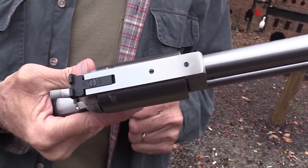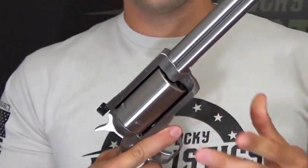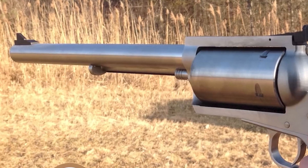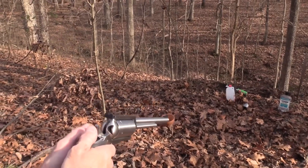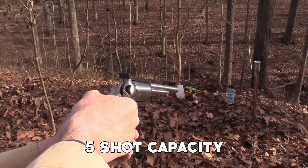Its stainless steel construction ensures durability and corrosion resistance, making it suitable for rugged outdoor environments. The revolver's robust frame provides stability and reliability, allowing for consistent shot placement. The comfortable rubber grips help absorb recoil, providing enhanced control and comfort during extended shooting sessions.